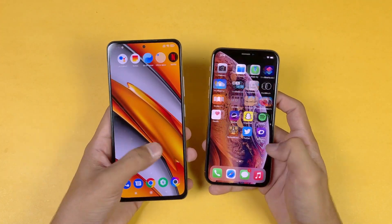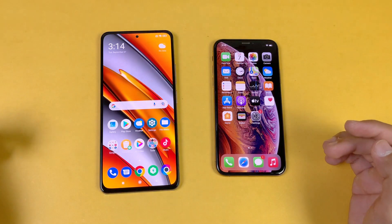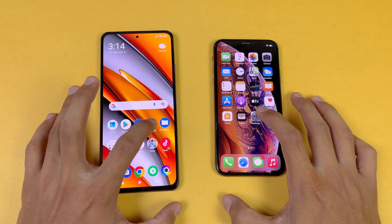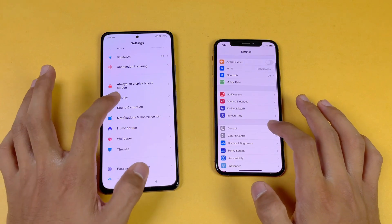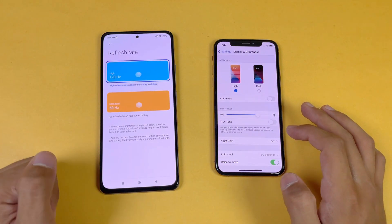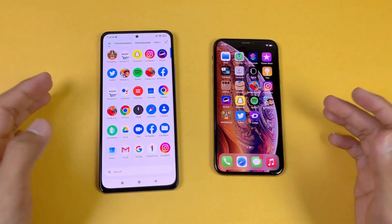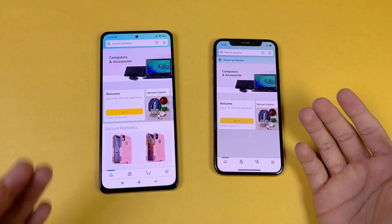Now let's see app opening speed. Everything is closed in the background — no application is running. Phone dialer is a little faster on the iPhone XS. Settings is exactly the same on both phones. Going into the display settings, you can see 120Hz refresh rate on the Poco F3 versus 60Hz on the iPhone XS.